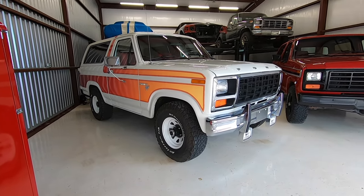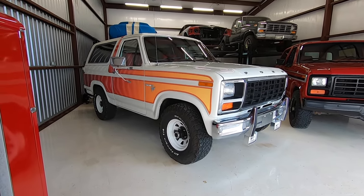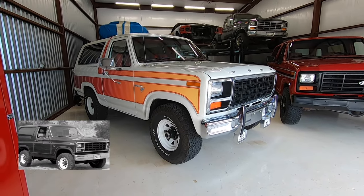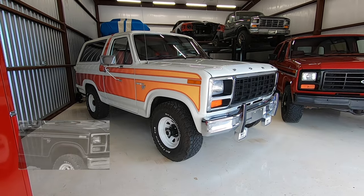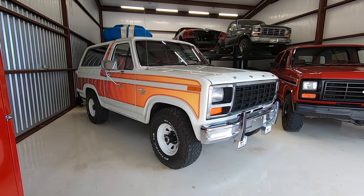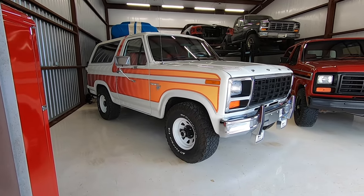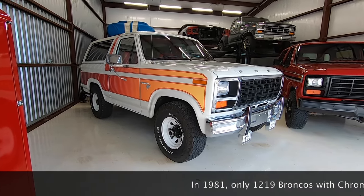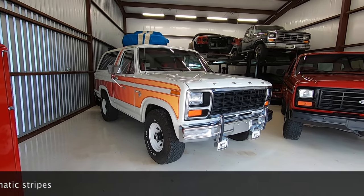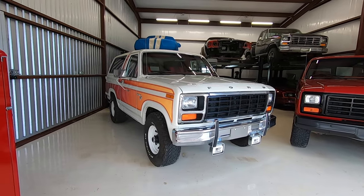In 1980 you could get a Freewheeling Edition Bronco with an outline stripe on the fenders or a tri-stripe. But then in 1981, for one more year only, they recreated the chromatic tape stripes. Those chromatic stripes were only optioned on 1,219 Broncos, and the one we're looking at here is one of those. This left the factory with these stripes.